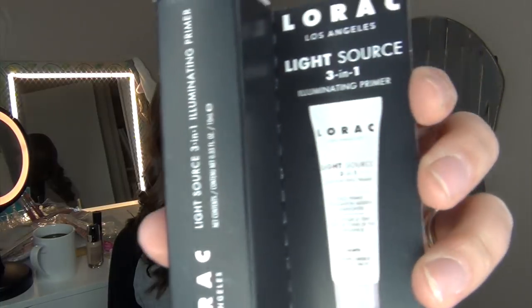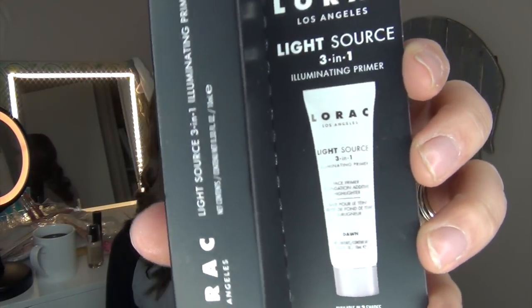Since I picked up four of those lip colors from Lorac, they gave me a free Lorac Light Source 3-in-1 Illuminating Primer. Here it is — it's just a small sample size. It's available in two shades, Dawn and Dusk, and it looks like I got the shade Dawn. So I'll try it out.